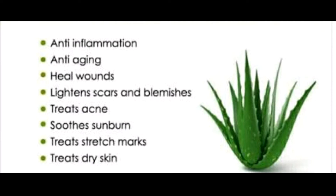Is aloe vera safe? It's safe for most people to use aloe vera topically for minor skin care concerns. Generally, skin irritation and allergic reactions are possible. Never use aloe vera on any severe cuts or burns.